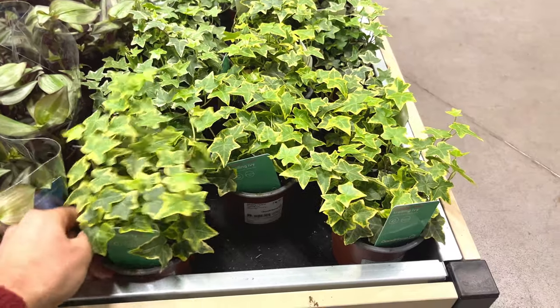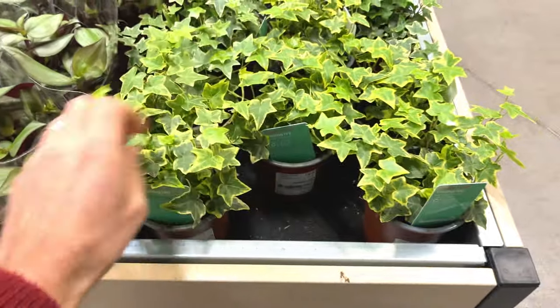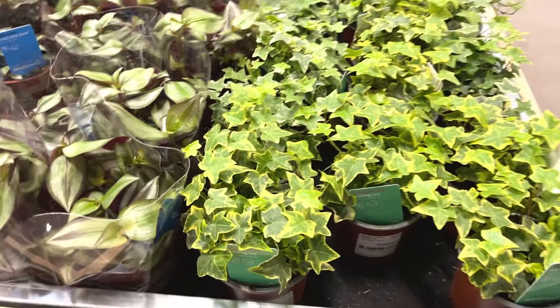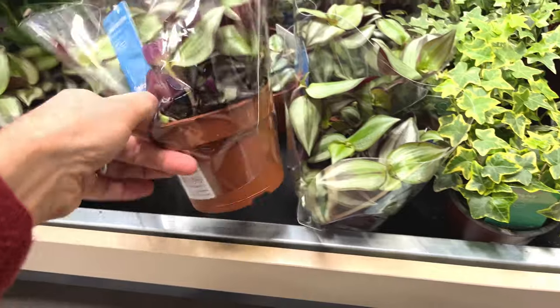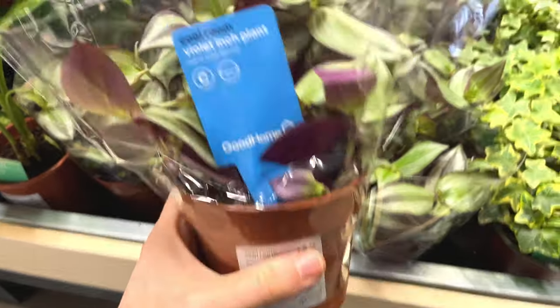Looks like they've got some ivy here — trailing ivy, four pounds. I'm not really sure about ivy for an indoor house. They've also got a selection of tradescantia zabrinas. I've got a few of these already in my house. These look quite healthy though, six pounds, not too bad.